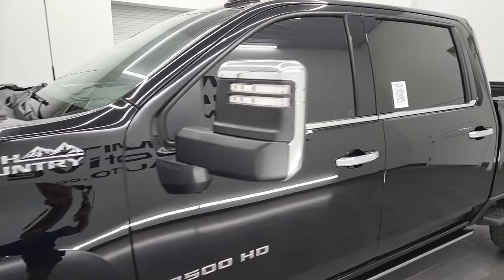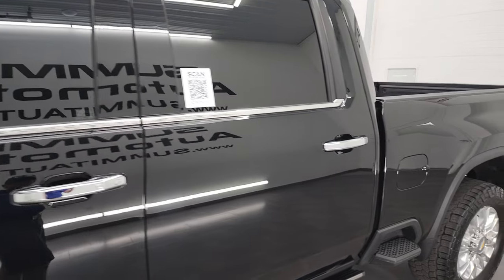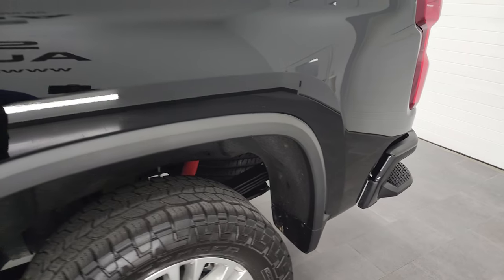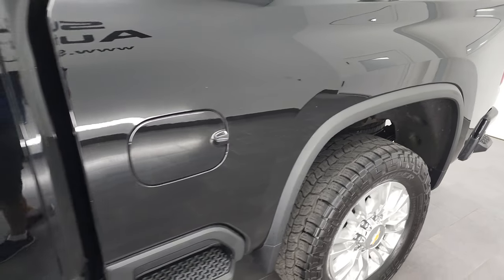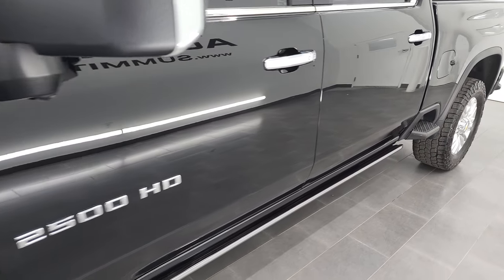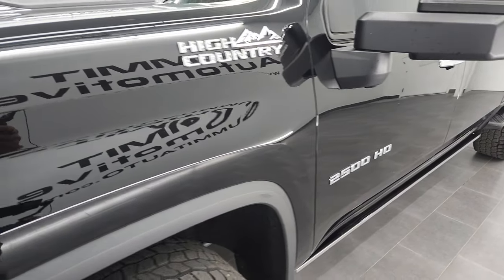Black clear coat is the color, and I shoot all my videos in 4K. If you have HD capabilities on your computer, tablet, smartphone, or television, I highly recommend turning them on right now, because it is your best way to check out the quality, condition, options, and cleanliness of the truck before seeing it in person.